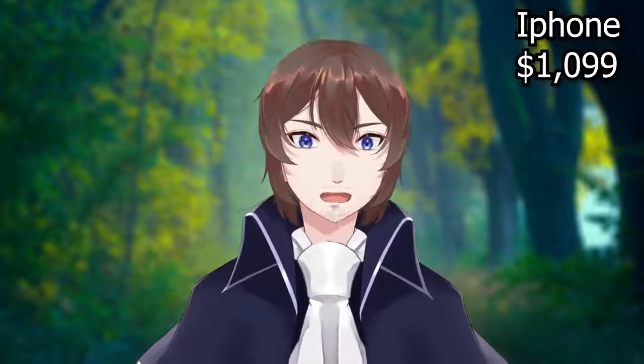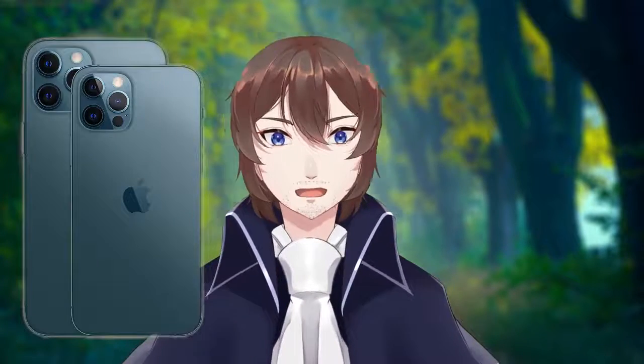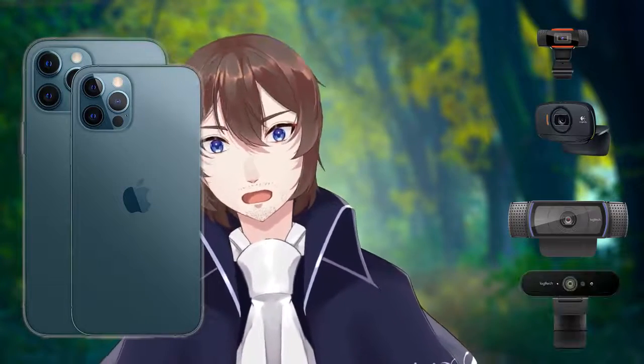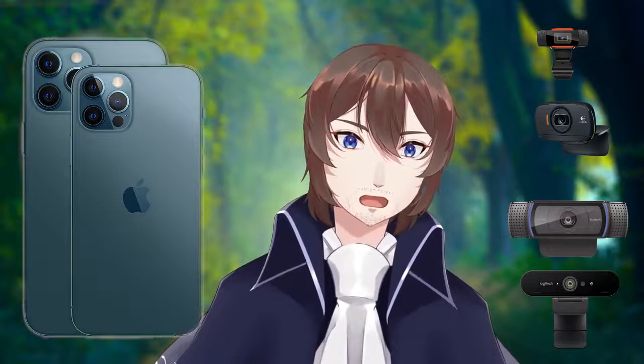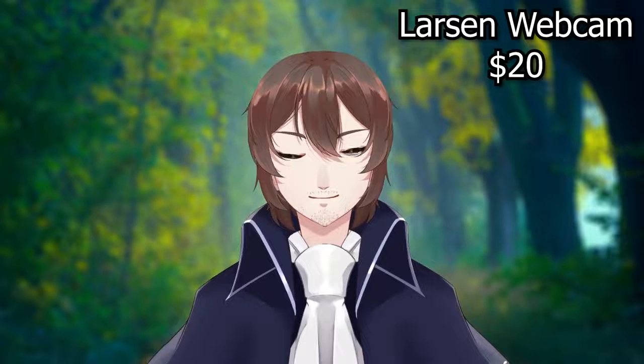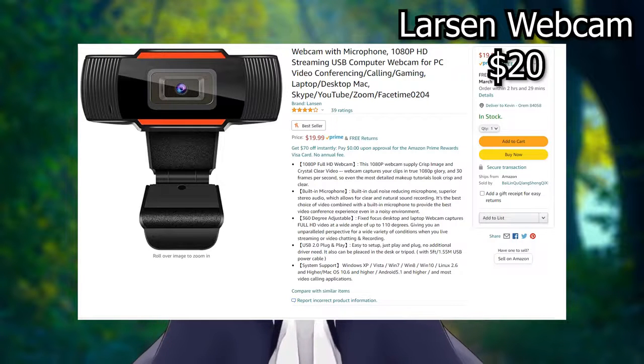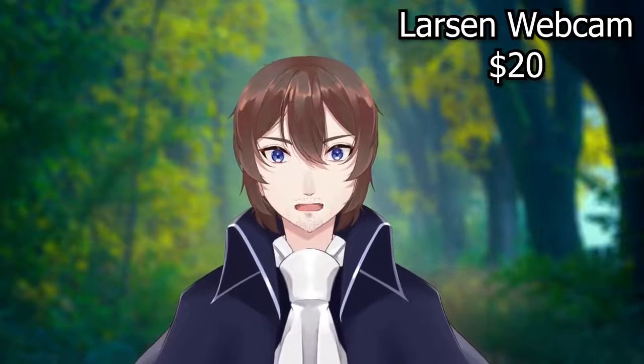VTube Studio just came out on Steam and now has webcam support. Today we're going to compare the iPhone 12 to four different webcams of varying quality to see which one will work best for you. We'll start our testing with the cheapest webcam I could find on Amazon for about $20. This camera boasts 1080p at 30 frames per second, and that's all you really need to make this work.